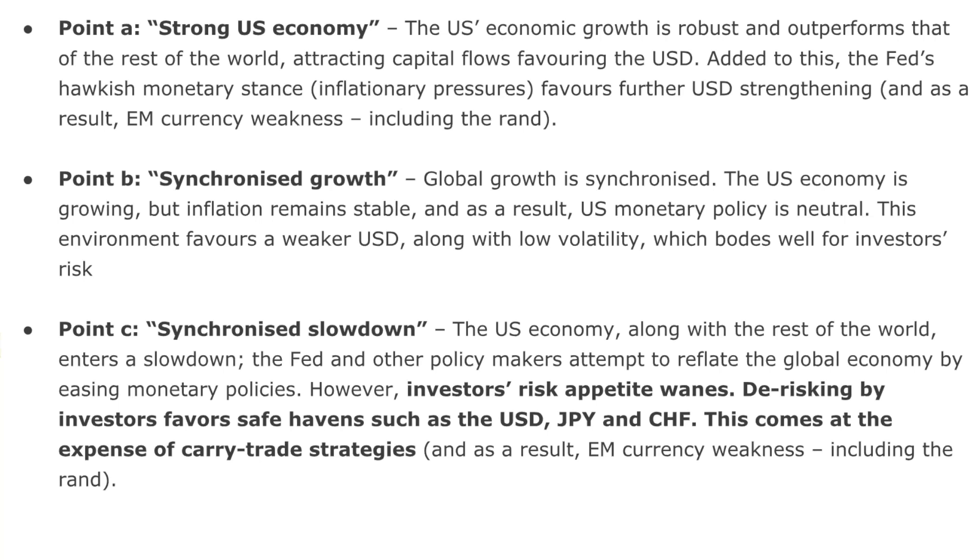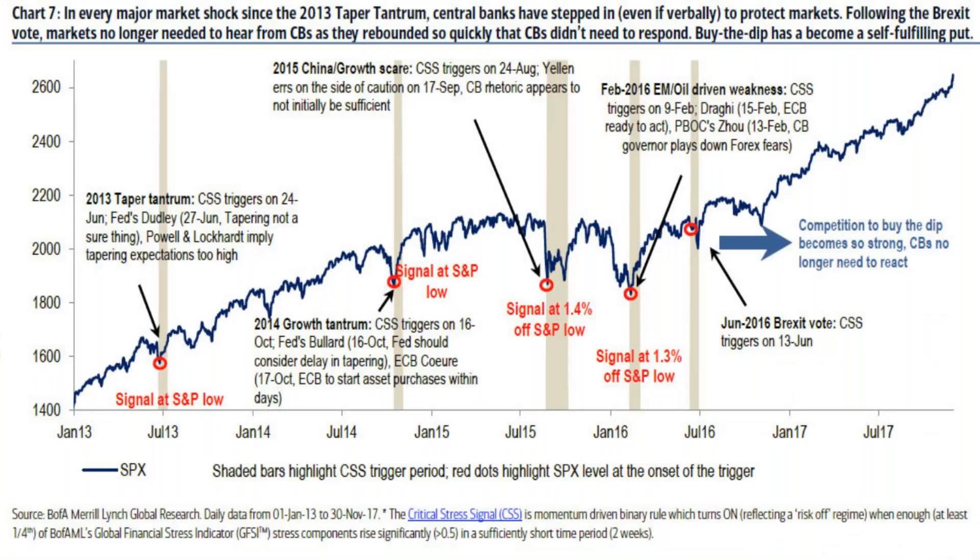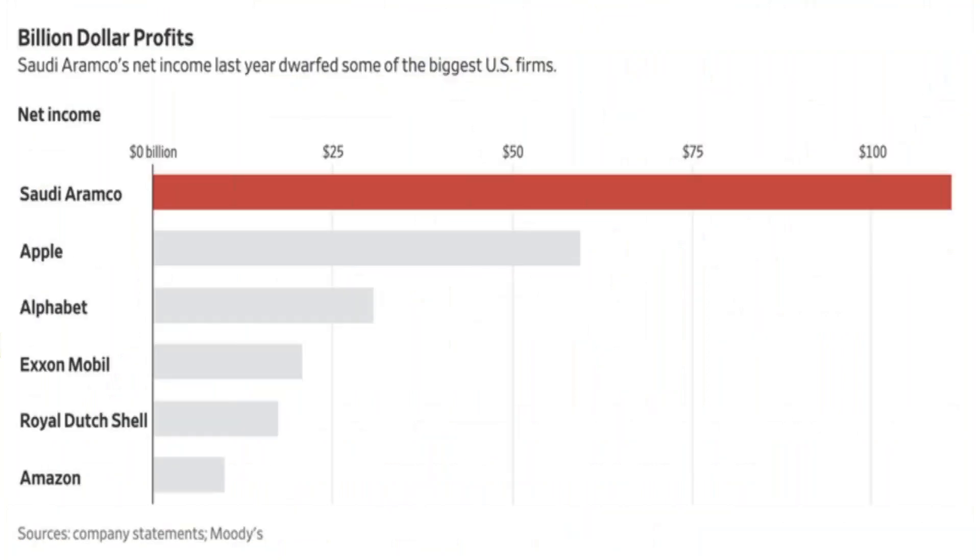This chart explains what's going on with the dollar: Point A — strong US economic growth attracting capital flows; Point B — synchronized global growth, US economy growing but inflation stable, monetary policy neutral; Point C — synchronized slowdown, which is what we're entering, where the Fed and other policymakers attempt to reflate the global economy by easing. A lot of people think we're headed there, and you can see that in the bond market. There's also debate about the US yield curve inverting and then steepening.